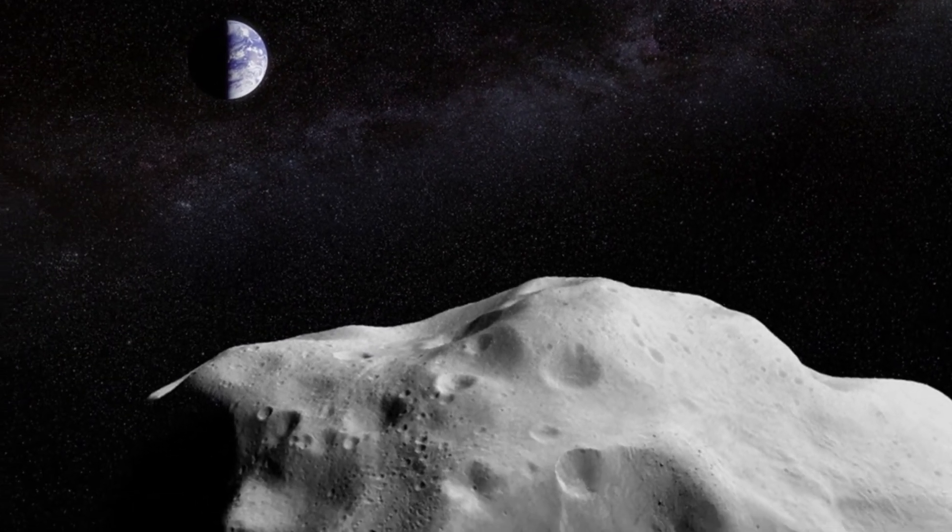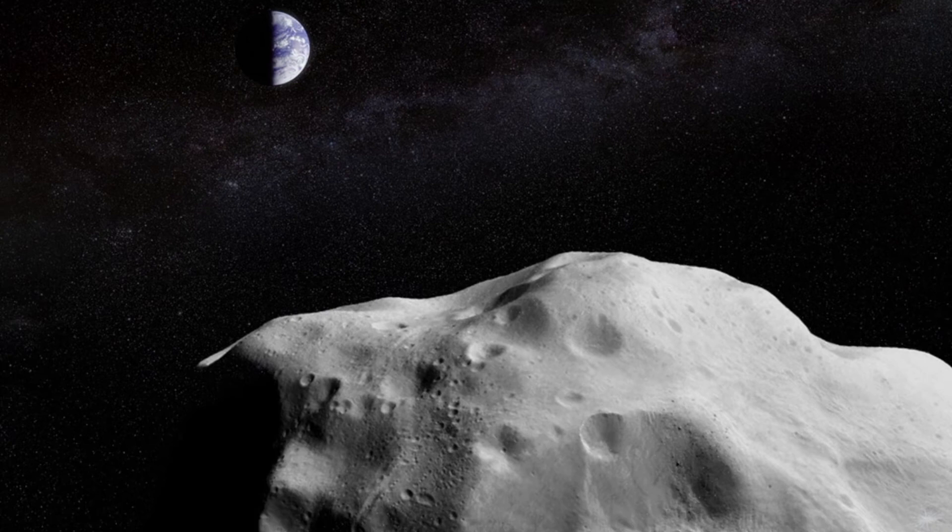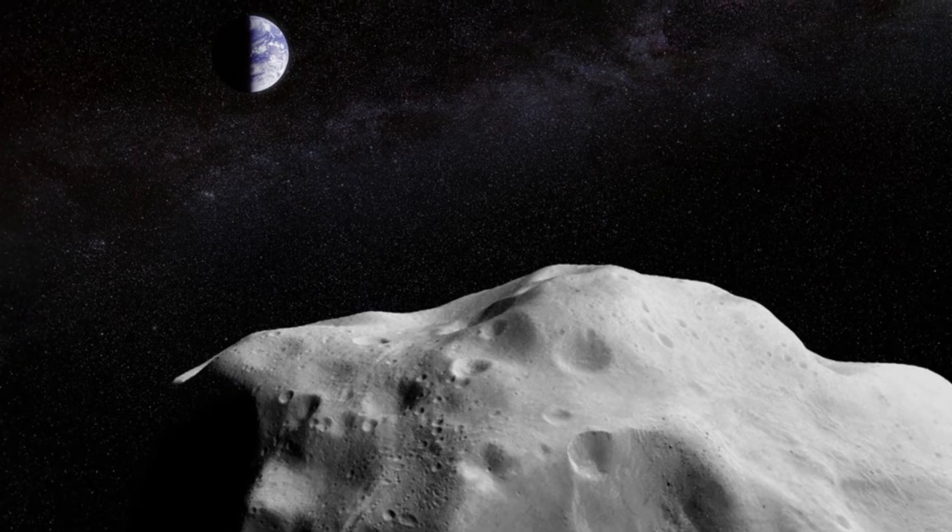1994 PC1 is an S-class stony-type asteroid and is only slightly larger than another well-known near-Earth asteroid, 101955 Bennu — the target of NASA's OSIRIS-REx sample return mission, which returns to Earth with its precious cargo late next year.